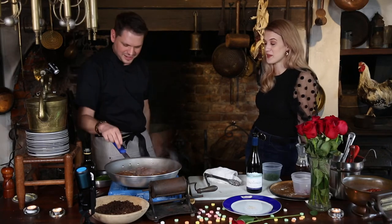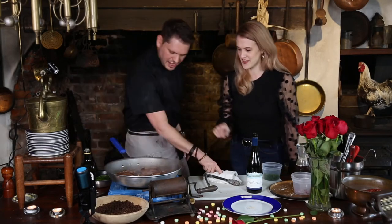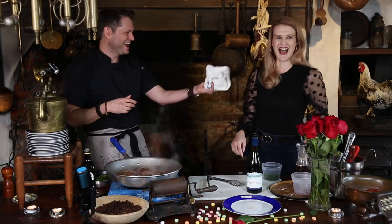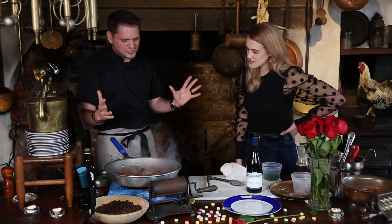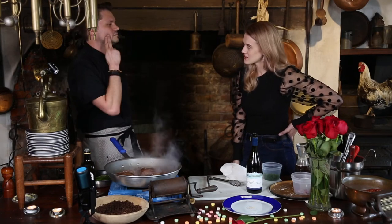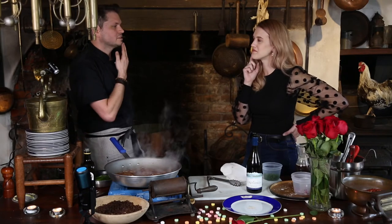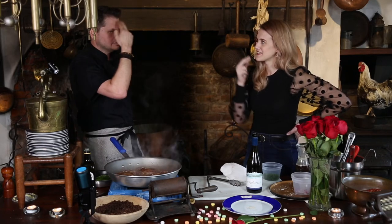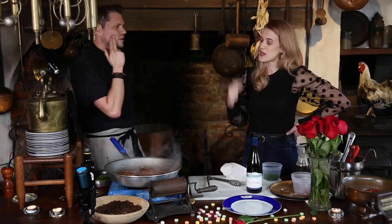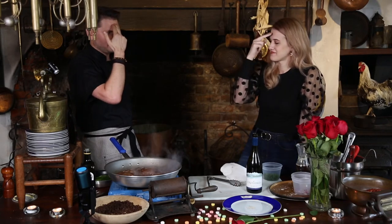I wanted to show you something — check this out. Let's test the doneness. Touch the side of your cheek — that's rare. Touch right here — it's a little stiffer — that's medium. Touch right here — that's well done. So rare is really kind of squishy, medium is a little more firm, and well done is really firm.